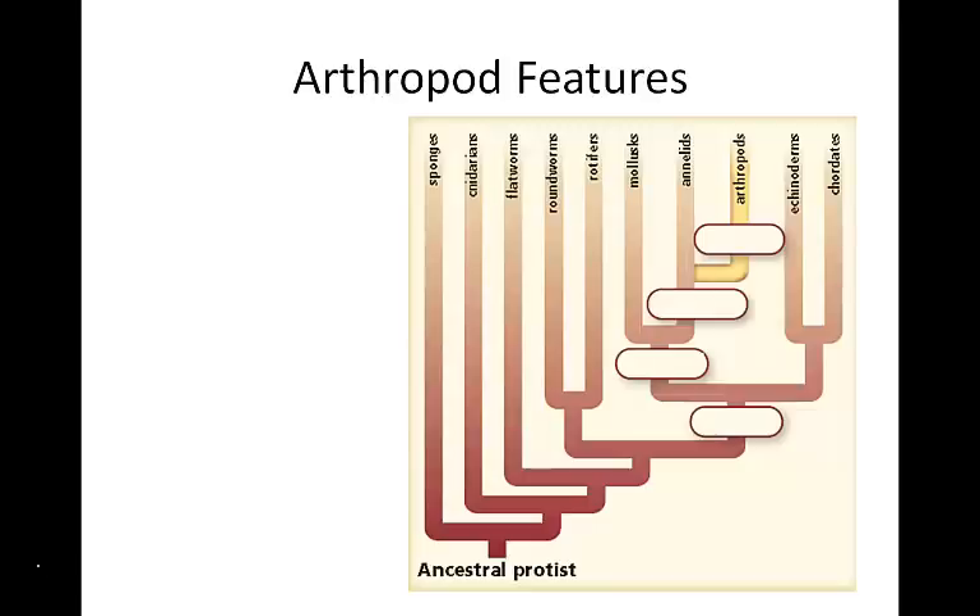Unit 5, Arthropods. Arthropods are the most numerous phylum on Earth. Between 70% and 85% of all named organisms are in the phylum.